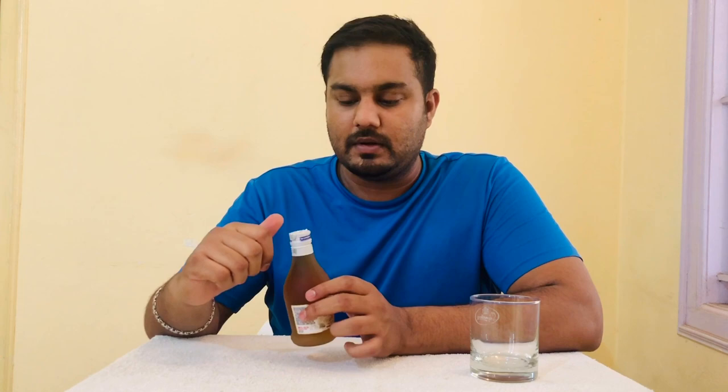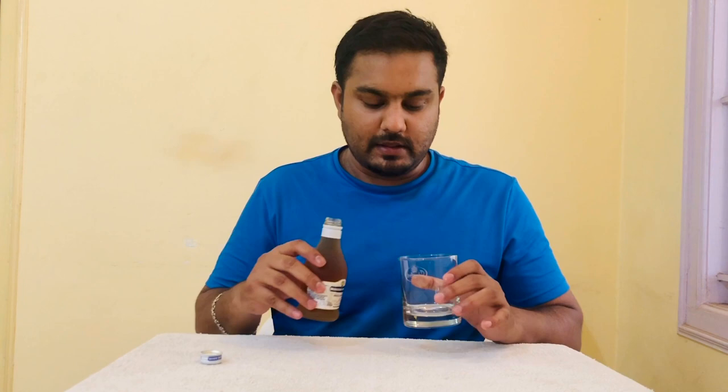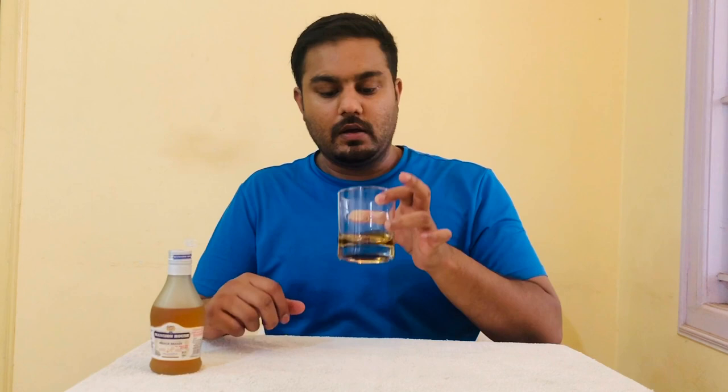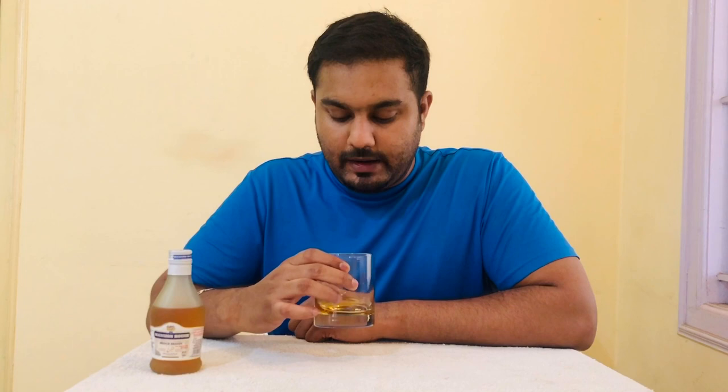So how does it taste? It's not strong, it's light. After tasting and coloring, you can see a caramel golden color. The smell is so good. If you use the filtration process, you can dilute it. It tastes so good.